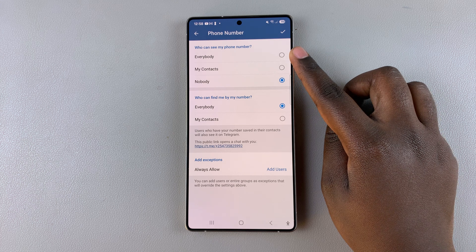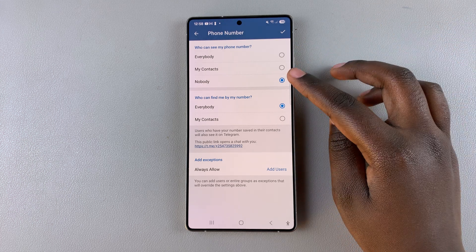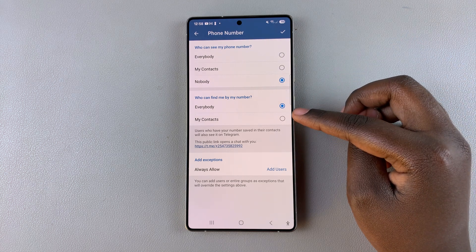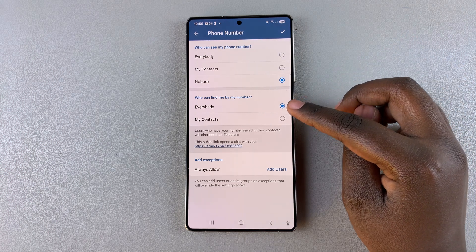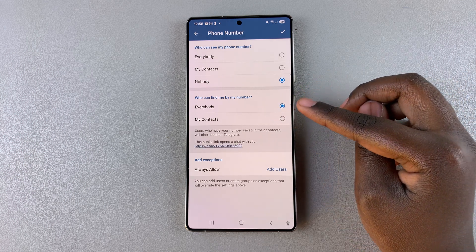Once you've done that, it means that no unknown people, even if they stumble across your profile, will ever be able to see your phone number. You can go a step further and choose to either allow your contacts to find you by your phone number, or you can choose to leave it at Everybody.